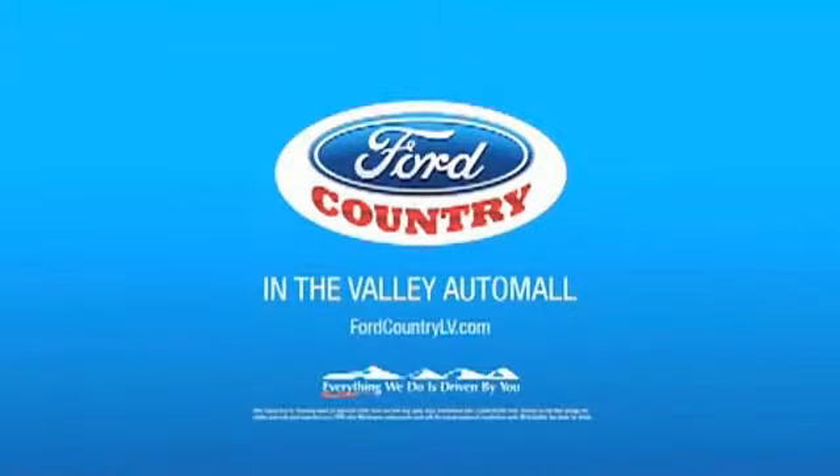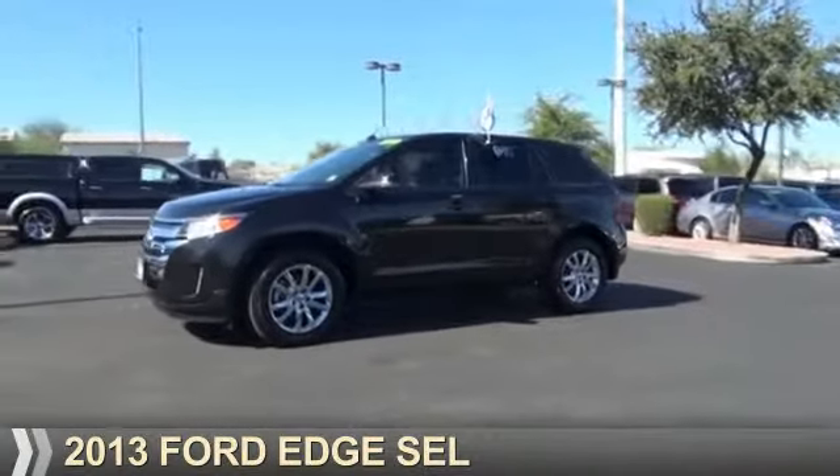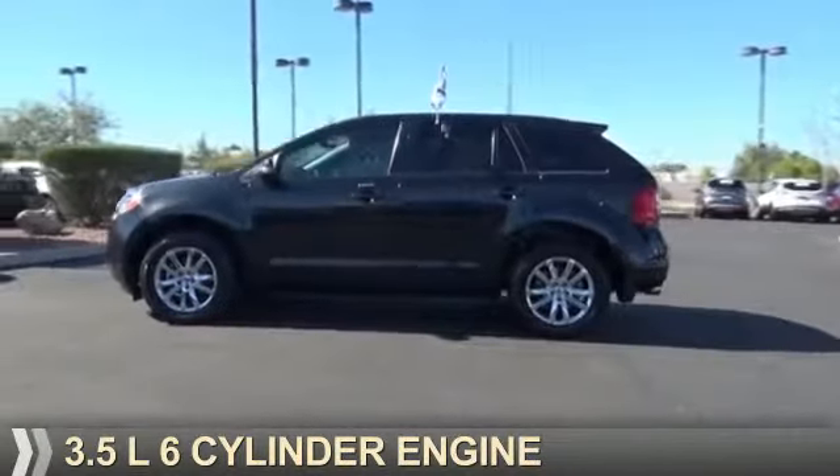Visit Ford Country in the Valley Auto Mall today. Presenting the 2013 Ford Edge, powered by a 3.5-liter 6-cylinder engine.